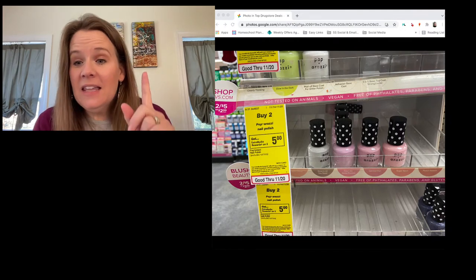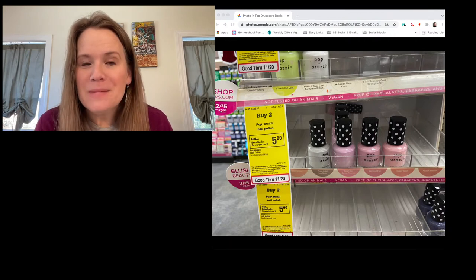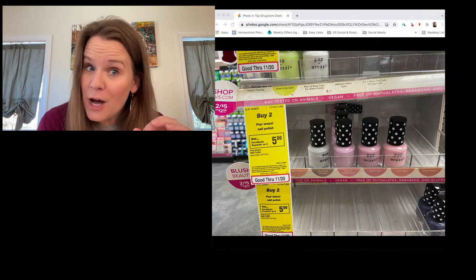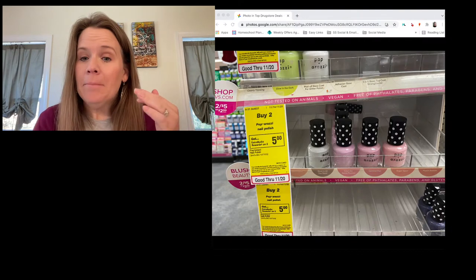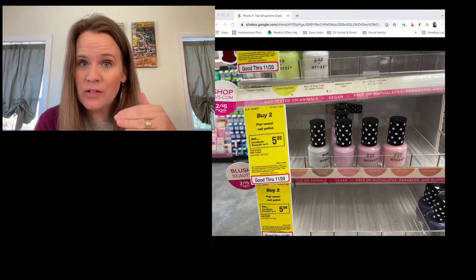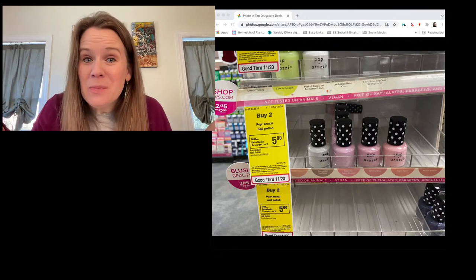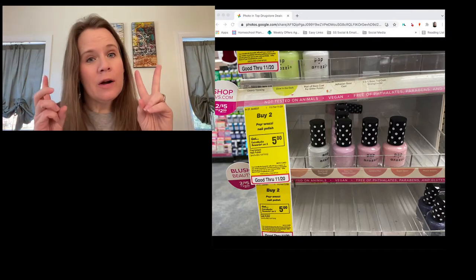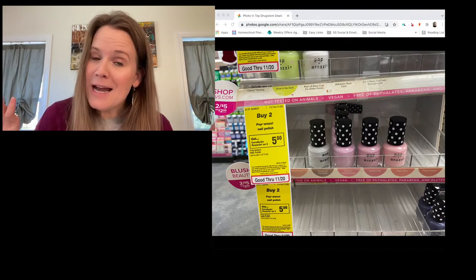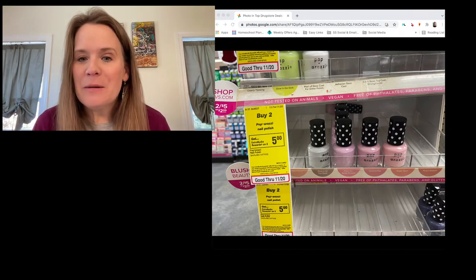This deal is back — same deal we've seen for the last three weeks: buy two Paparazzi nail polishes for five dollars and get five dollars back. You can do this deal twice, so you can grab four, pay ten dollars, and get ten dollars back. This also counts towards your beauty club new threshold for earning your free product.